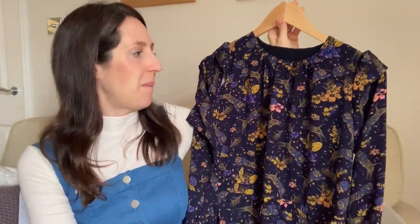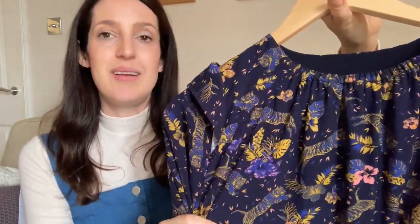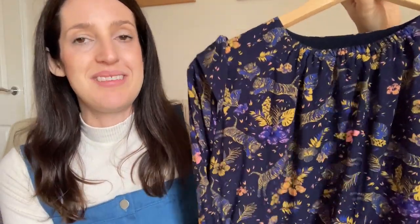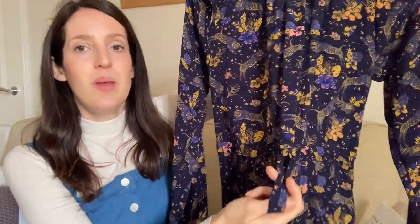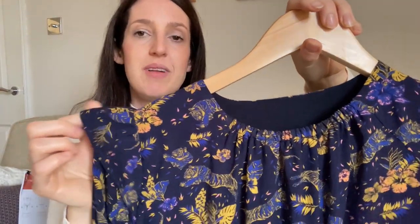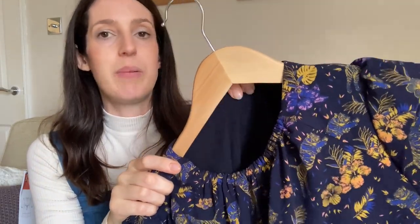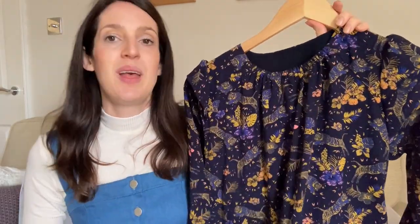I made it in this really pretty viscose fabric from a de-stash account. I love it — it's got a navy blue, almost indigo, coloured base with a really cute tiger and floral print. I love the colours: the contrast of the dark midnight blue with gold, little pinks, and lightest cobalt blue. On the inside, I used a navy viscose fabric because I didn't have quite enough of the main fabric to cut out all the pattern pieces.